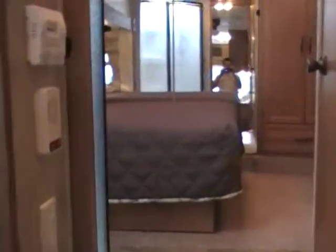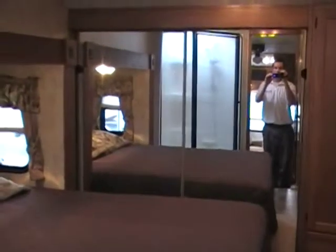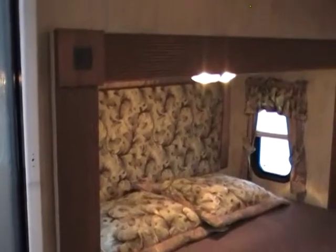Let's go up into the bedroom. You can see that mirrored wardrobe there — it adds a nice look. Queen-size bed, and again, very nice woodwork throughout.